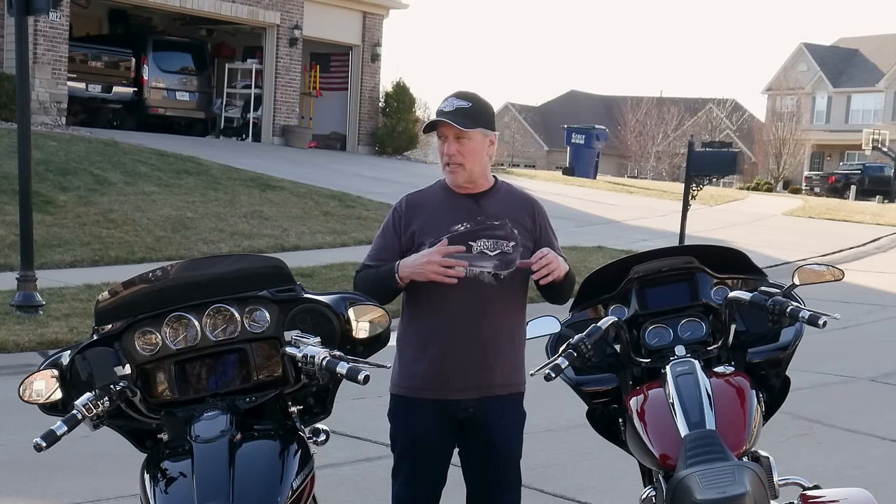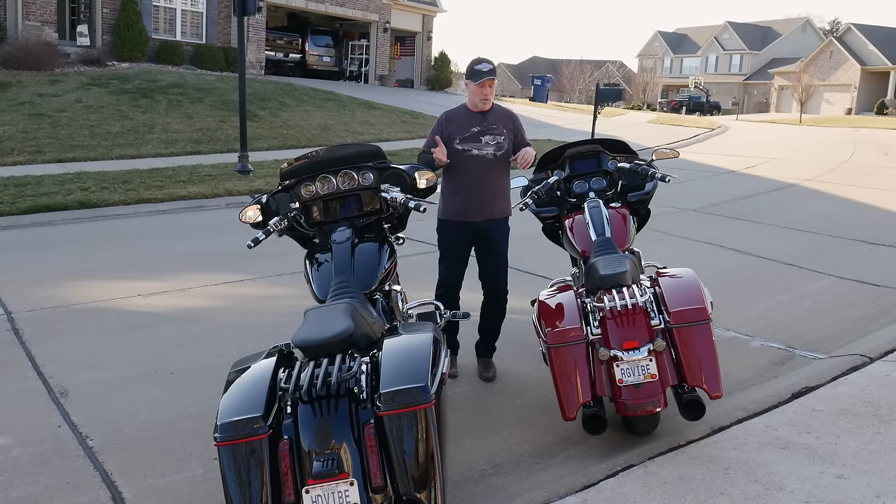You do still get a little bit of lope with the 447 cam — it's not a really high lift cam, but you do get lope. And it actually sounds better to me than the 117. So I'm going to do a quick startup of these two bikes, and then we'll go back in the garage and talk horsepower and torque numbers comparing the 117 Stage 1 to the 114 Stage 2.